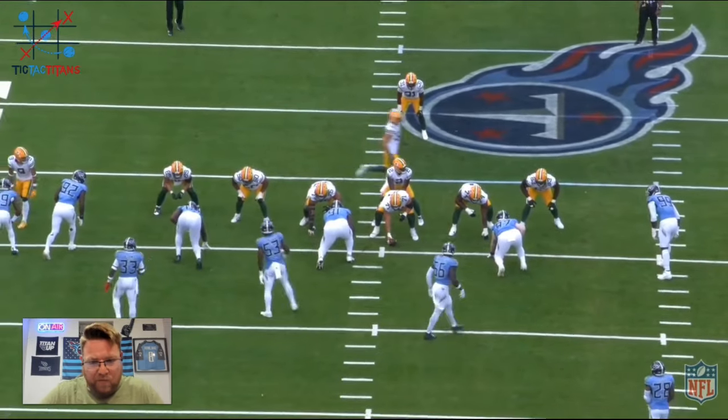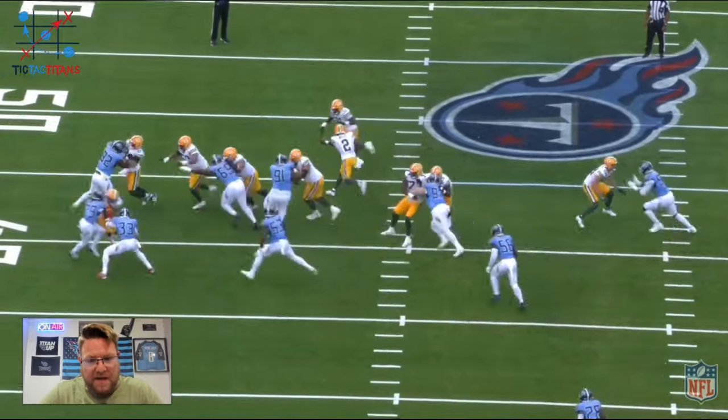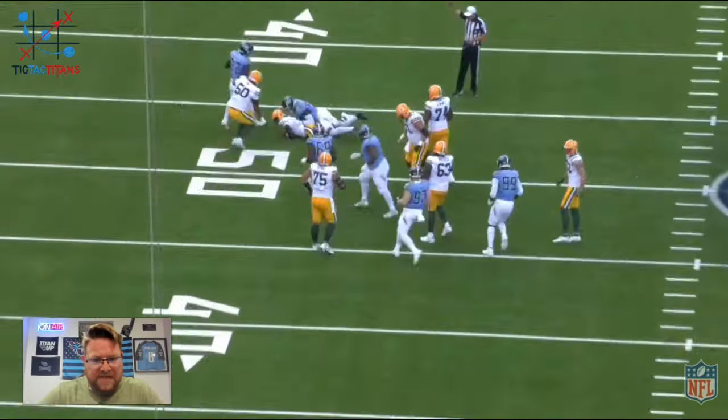I didn't think Kenneth Murray had a fantastic performance in this game, quite honestly, but he did make a few plays — he ended up with two sacks in this one. He looks, looks, triggers, slides through, and makes the sack.